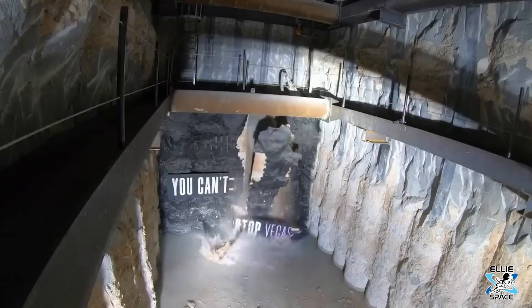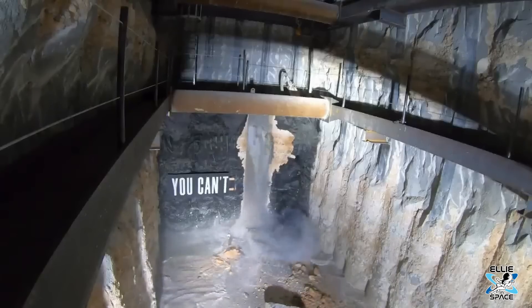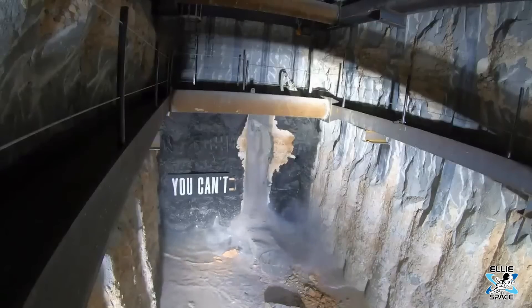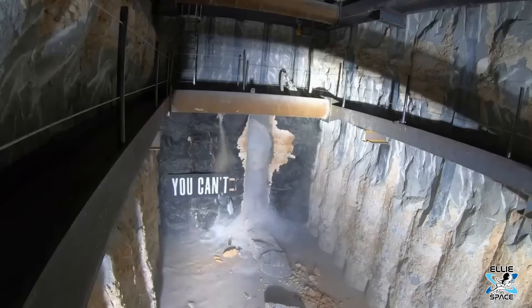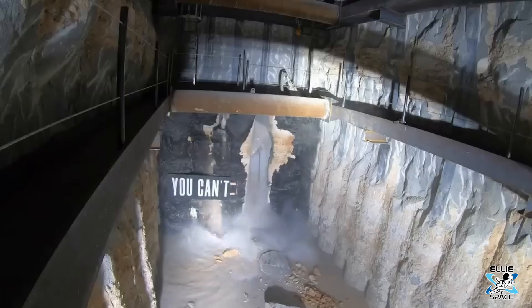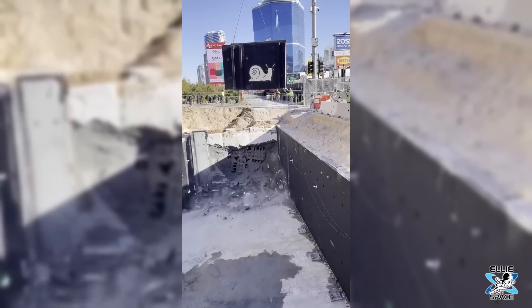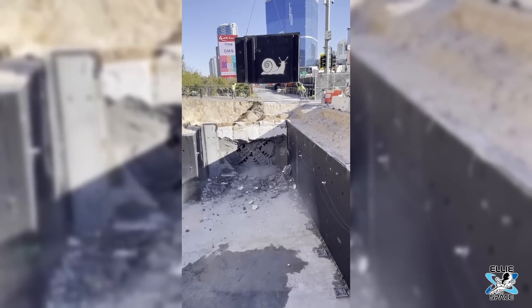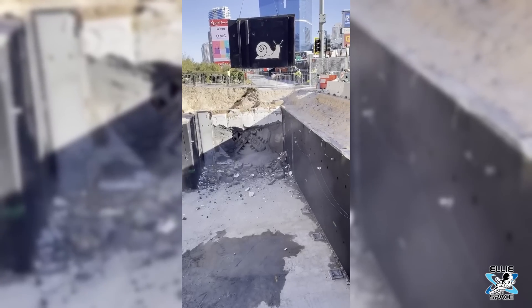The tunnels feature a pumping system that allows any water infiltrating the system to be moved, but there's very little water that seeps in through the walls. Water flowing in via entrances and exits is not an issue either. As part of the building permit and design process, those entrances are elevated above the drainage level — there's really no way for water to drain into the tunnels by design.